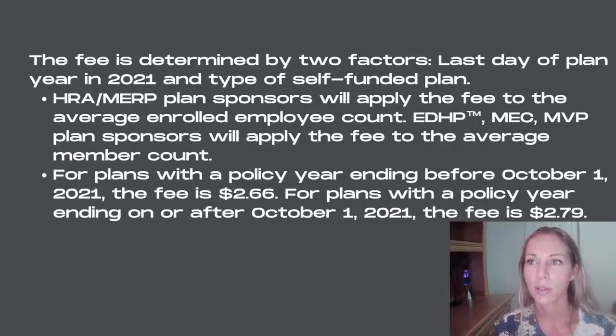MEC and MVP plan sponsors will have a separate employee count and that will be handled separately. Most people have an HRA, so most will fall under the HRA category. For plans with a policy year ending before October 1st, 2021, the fee is $2.66. For plans with a policy year ending on or after October 1st, 2021, the fee is $2.79. The fees are adjusted for inflation every year and reset every October 1st.